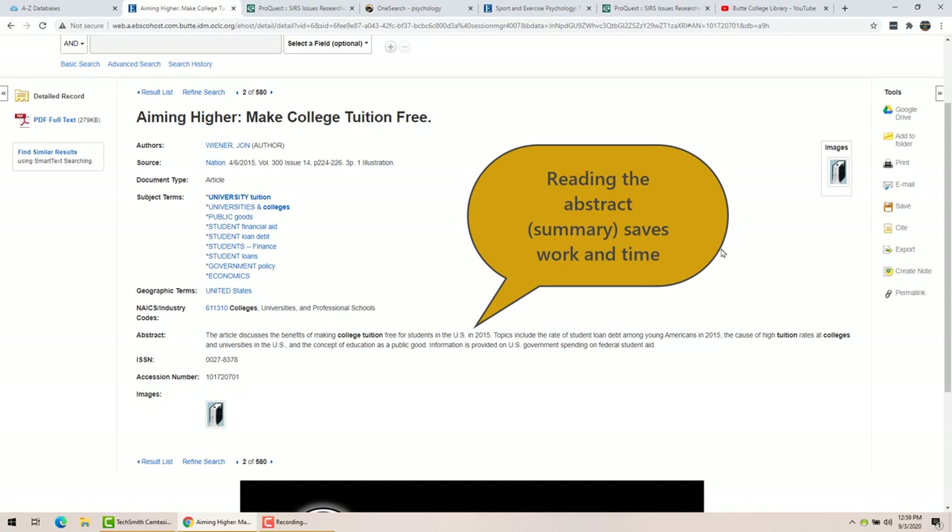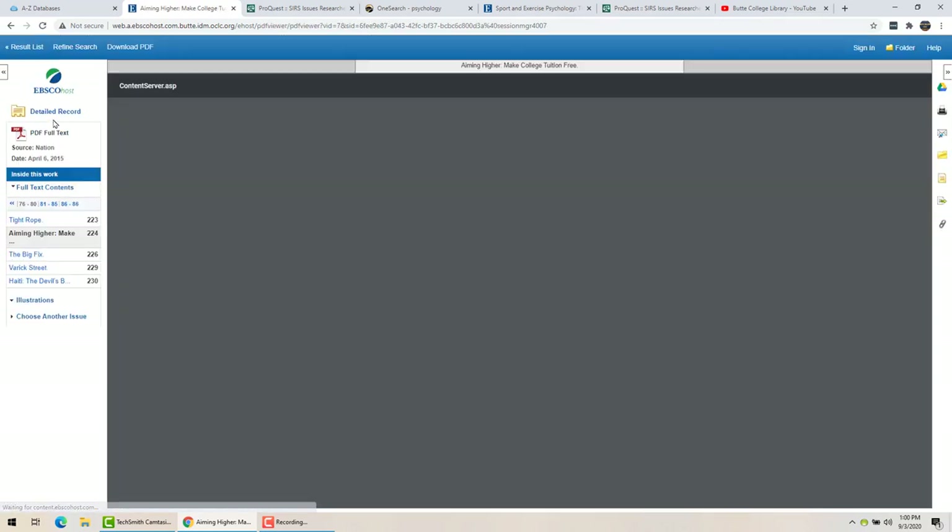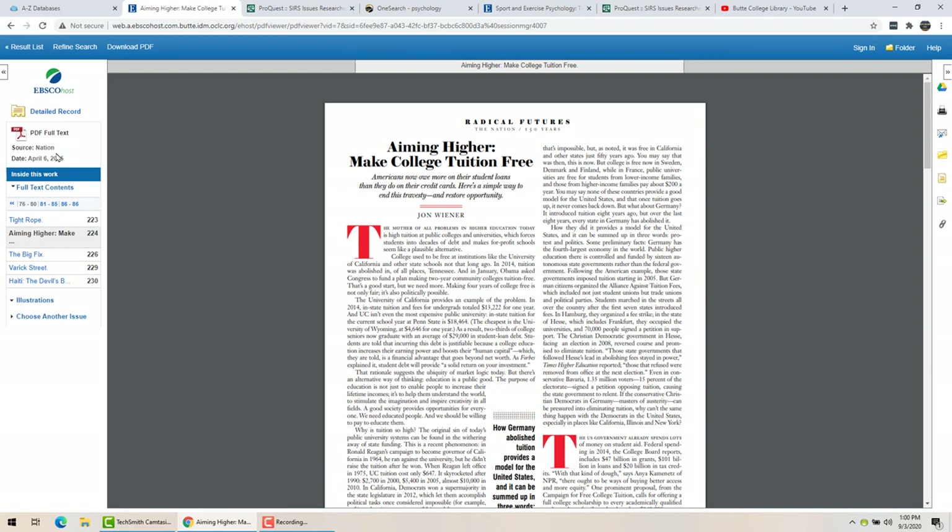Here I have the abstract, which is the summary of the article. It's always very handy, especially in these larger databases, to read the abstract before you try to read the actual article, because a lot of articles are 20 pages long and written at a very high level. You can just read the abstract first. Here are your tools on the side, same as before, and you can read the article by clicking on the PDF — it's just a scanned copy. You'll also find the table of contents from the original magazine, and if it's a themed issue you might find something else useful.